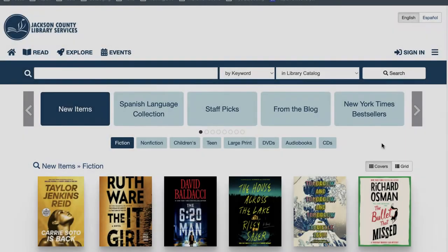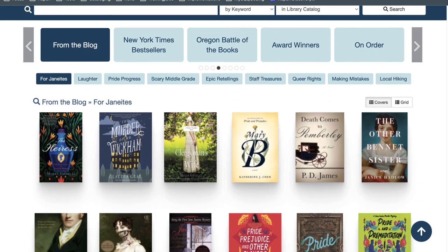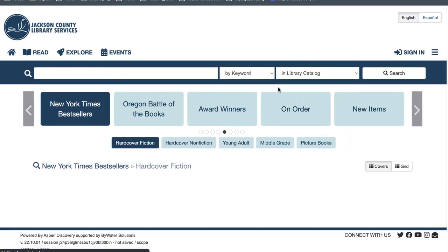Next we have Jackson County Library Services, and they have a really cool browse category that ties in with recommendations from their blog. They also feature New York Times bestsellers lists.